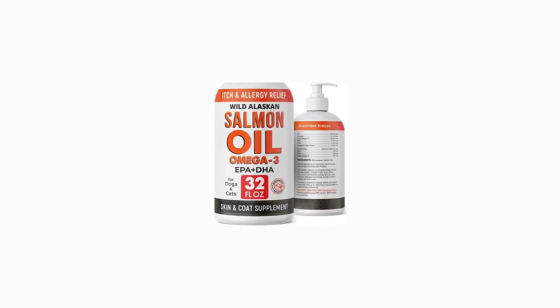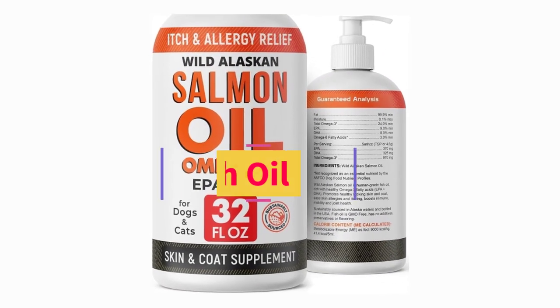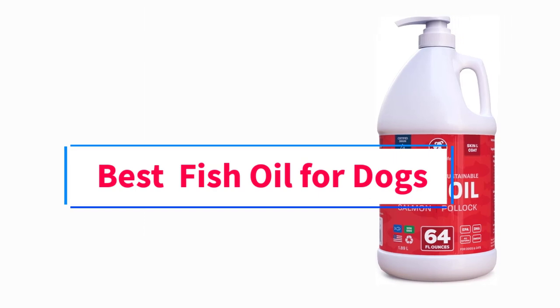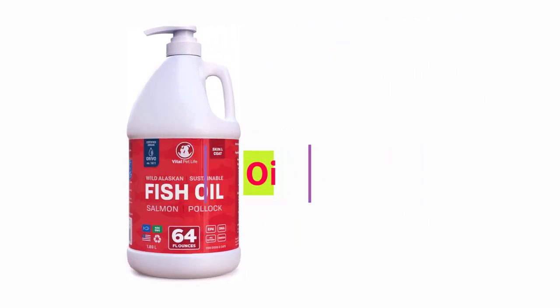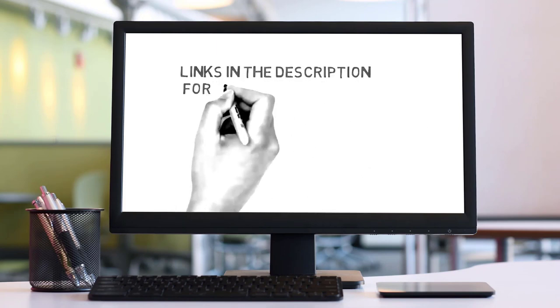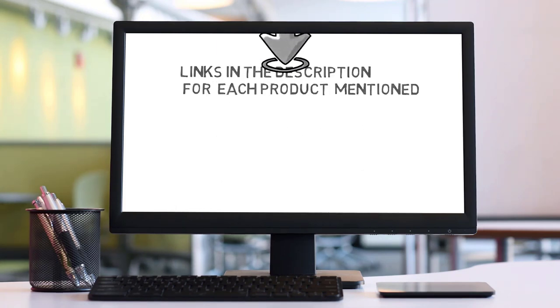Hi friends, welcome back to my channel. Are you looking for the best fish oil for dogs? Join us in this video as we explore the best fish oil for dogs on the market. Check the description for links to find the perfect one within your budget. Let's go.